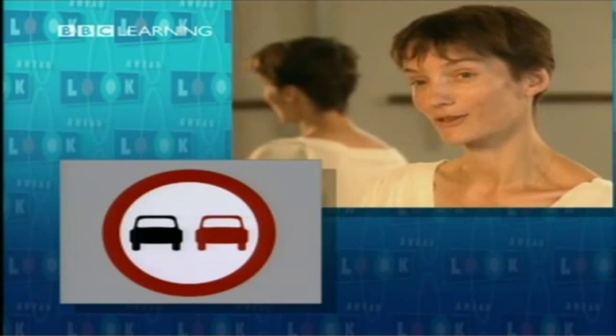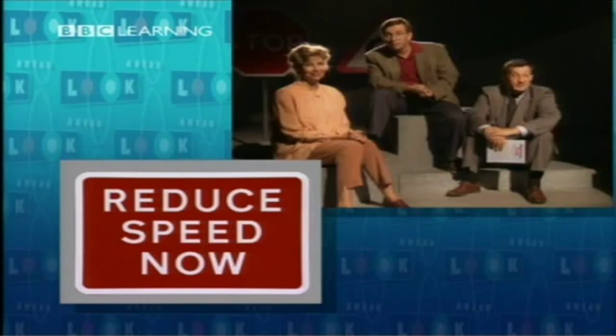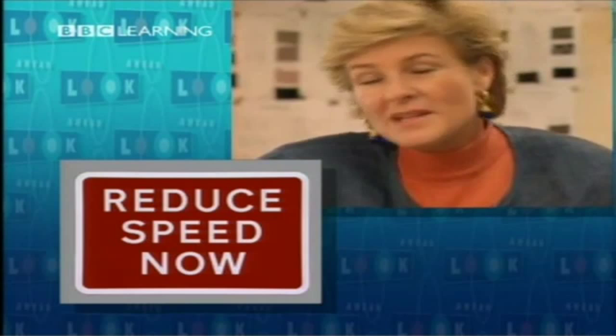And what does this sign mean? The sign means that you must reduce the speed at which you are travelling. Reduce speed now means slow down — you should slow down, go slower.